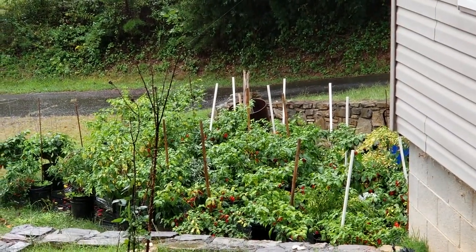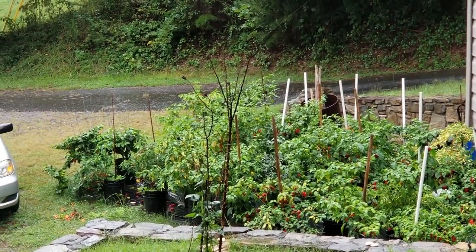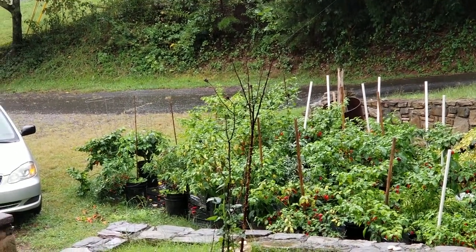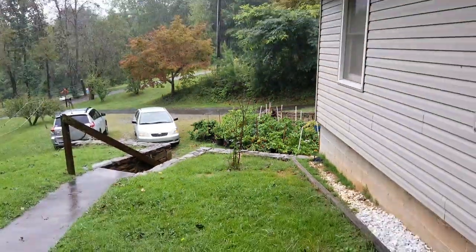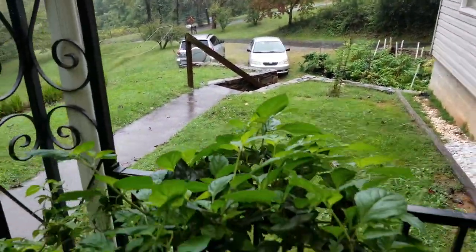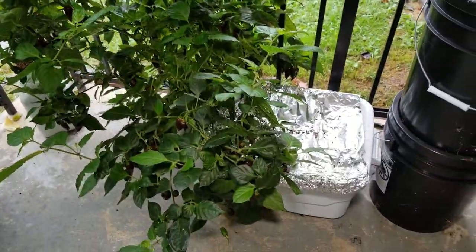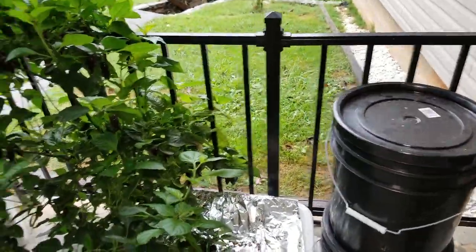We're going to go to my drip plants today, but they pretty much are what they were last update — I've picked a lot of those off. I'll just show what's on the porch today. I've got this 10-gallon tote with the reservoir-fed system.